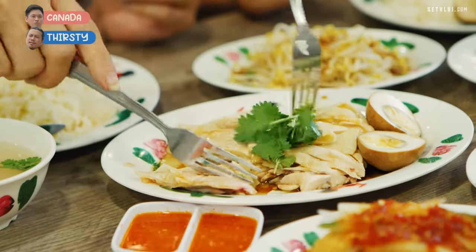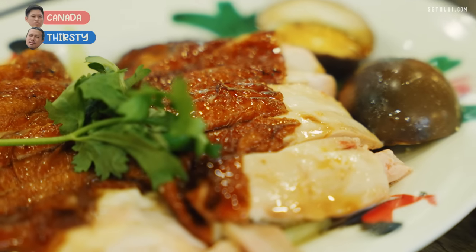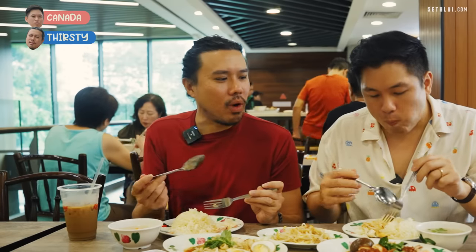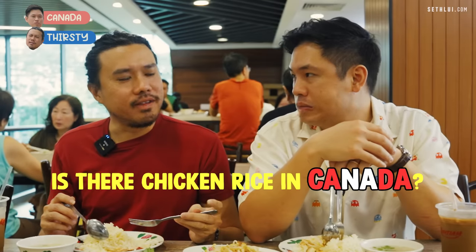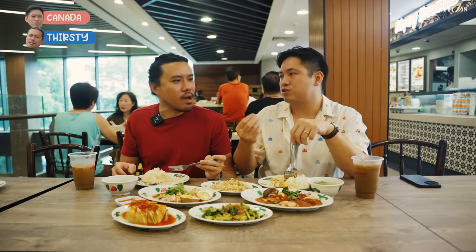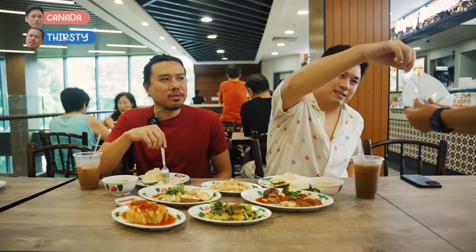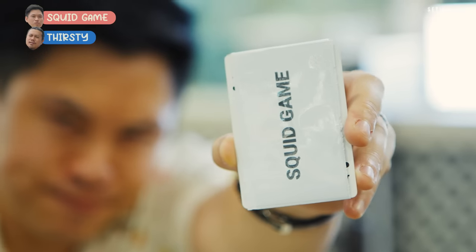It's better than just the average chicken rice stall. I actually think the roasted one beats the steamed one. I'm cool with both, but I'm usually a white chicken person. Is there chicken rice in Canada? No — the closest thing would be a restaurant that serves Hainanese chicken rice. A chicken rice like this in Canada would be like restaurant price, around $20.